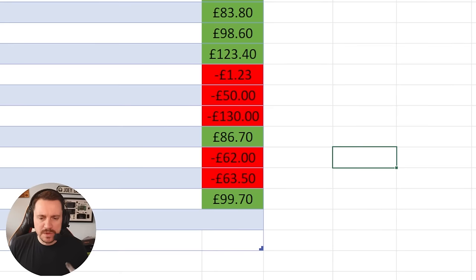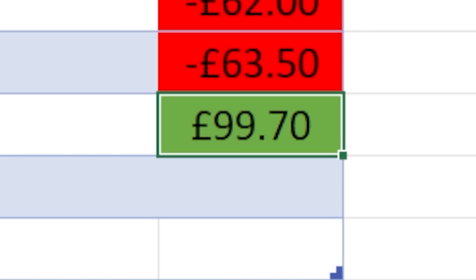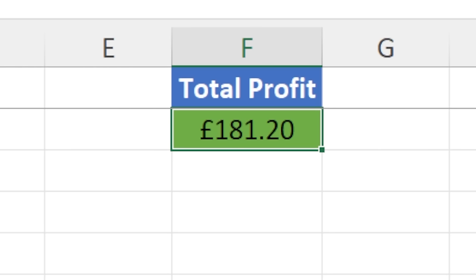Welcome to episode 62 of the series Profit or Loss. I buy faulty electronic items from eBay, attempt to fix them and sell them on hopefully for a profit. We've had a few shaky episodes as you can see from the red minuses on screen, but last episode we managed to make a profit of £99.70 and our current total stands at £181.20. Today I'm looking to cement myself further into that green profit — can we do it? With this specific item, I'd say it's a little bit of a gamble.